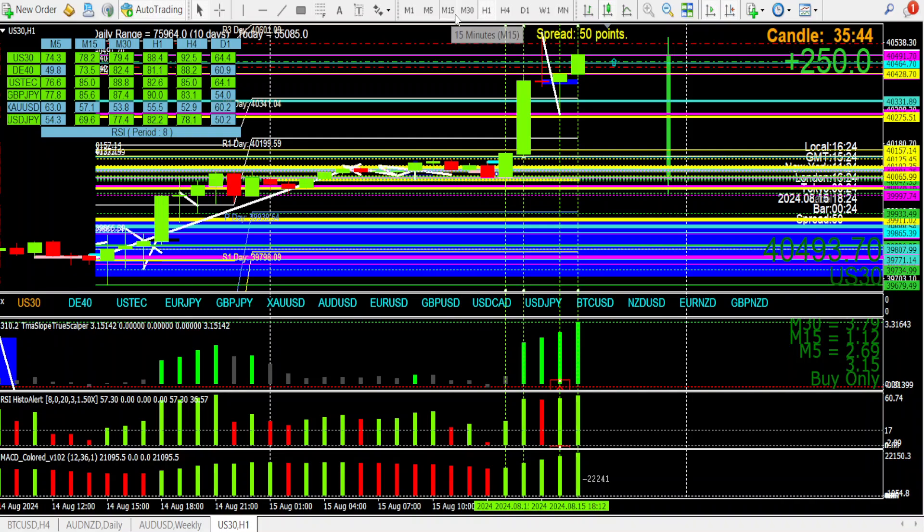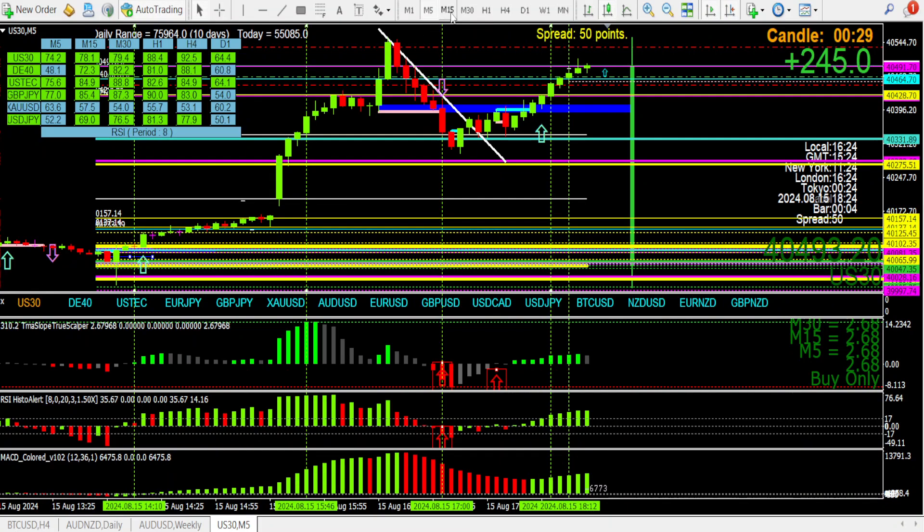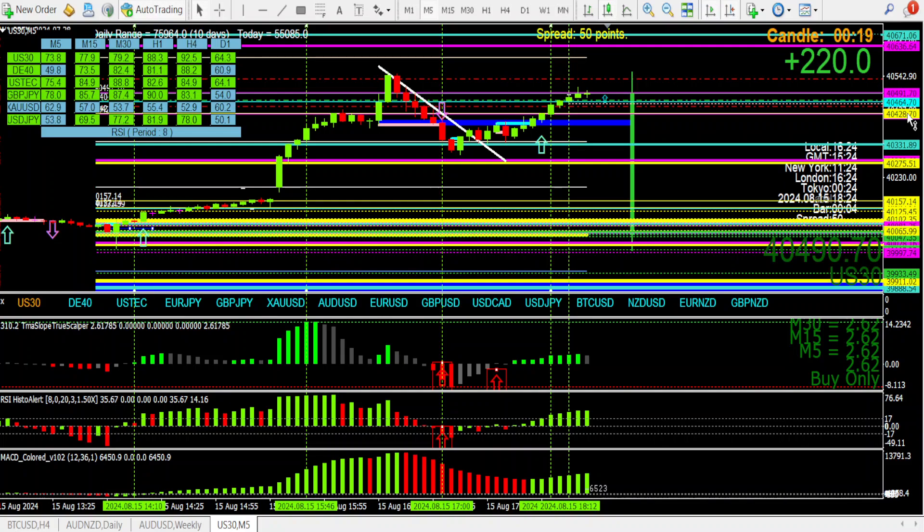So check. First thing was the H1. I was also looking at US tech, although that is a bit of a scary beast still for me at the moment. US-30 I've been studying a bit longer, but it's all new to me. M30 — yep, good. Red to green.